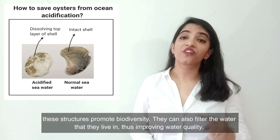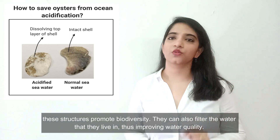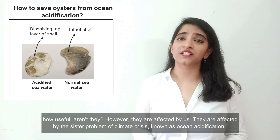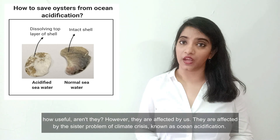They can also filter the water that they live in, thus improving water quality. How useful aren't they? However, they are affected by us — they are affected by the sister problem of climate crisis, also known as ocean acidification.